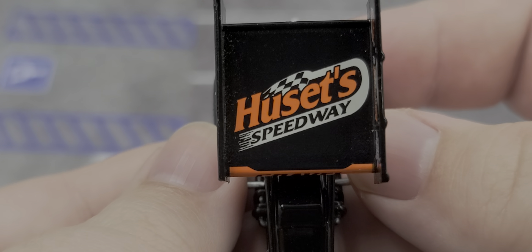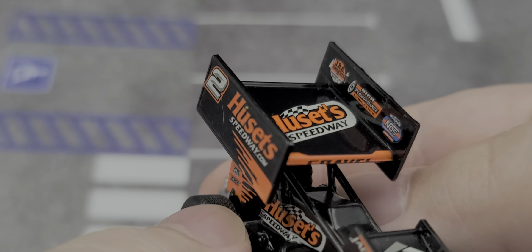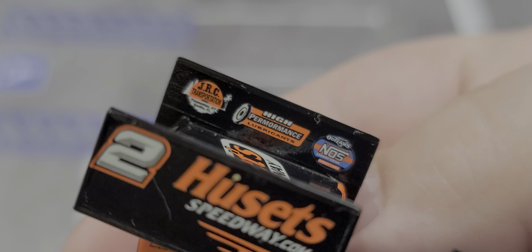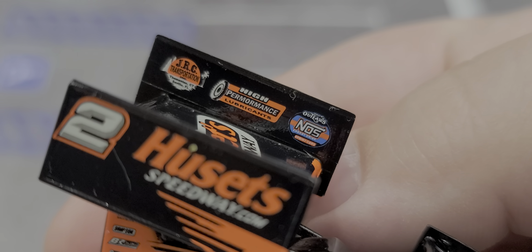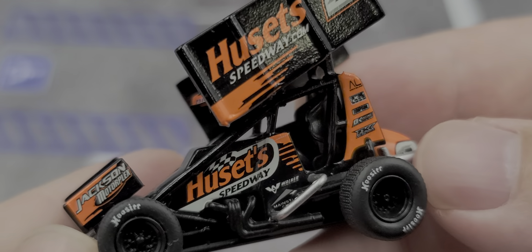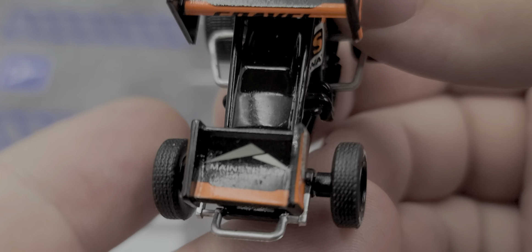Starting off on the top of the wing, we have Husetts Speedway and Gravel on the base of the wing. There are some contingency sponsors up on the wing like High Performance and a few others. We've got the World of Outlaws NOS Energy Drink Sprint Car Series logo on the inside of the wing, and number two Husetts Speedway on both sides of the wings as you'd expect.